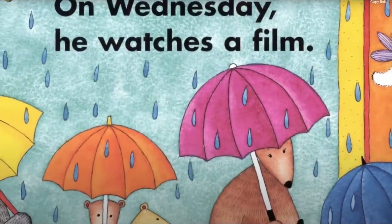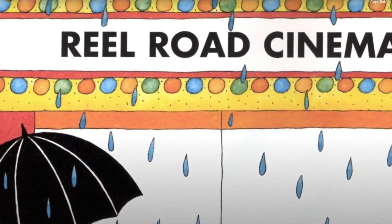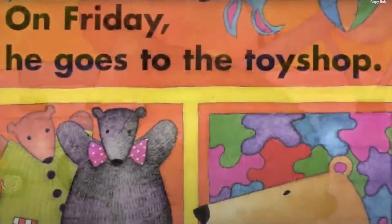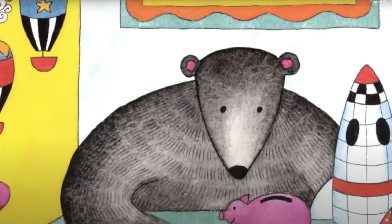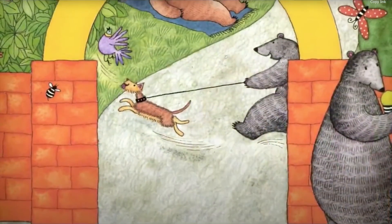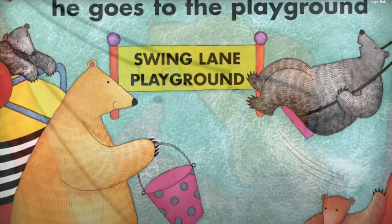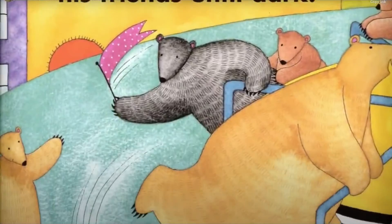On Wednesday he watches a film. On Thursday he visits the gym. On Friday he goes to the toy shop. On Saturday he strolls through the park. On Sunday he goes to the playground and plays with his friends until dark.